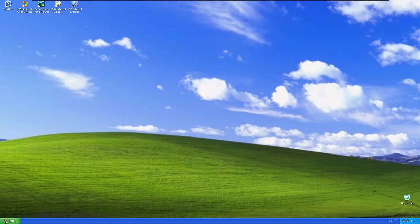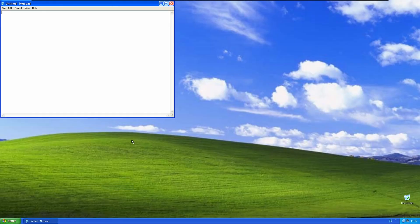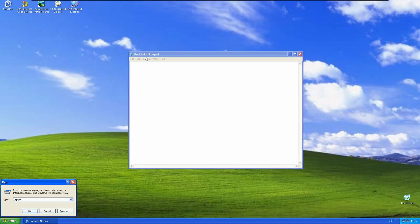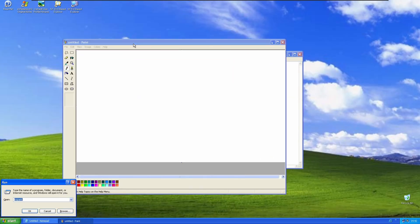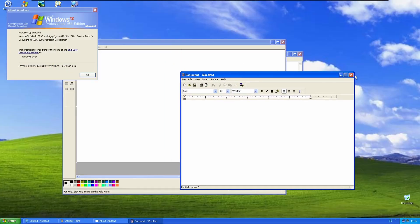I wish that startup sound was still in modern Windows versions. A lot of Windows XP programs are included in this mod. The Windows 10 settings app isn't included, but I don't think most of you really care when you have the control panel.